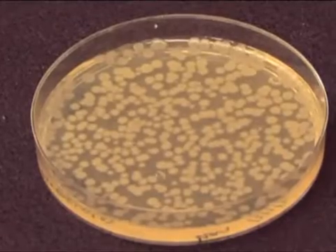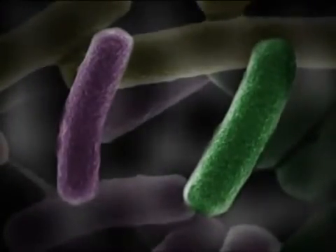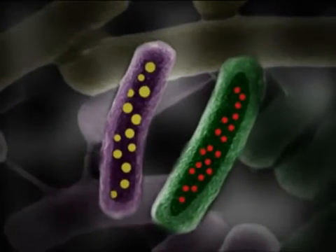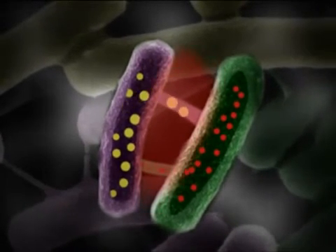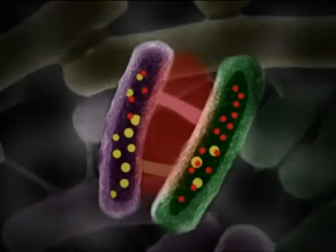We believe that communication by nanotubes enables bacteria in nature to acquire new features such as resistance to drugs. Thus, we show in our paper that bacteria are much more social than previously estimated, and they are able to exchange cytoplasmic molecules within the same species and between species. Thank you for watching. We hope you will enjoy reading our paper.